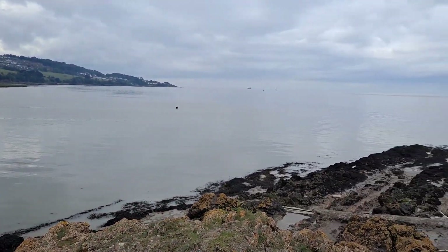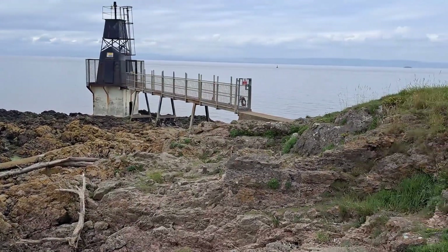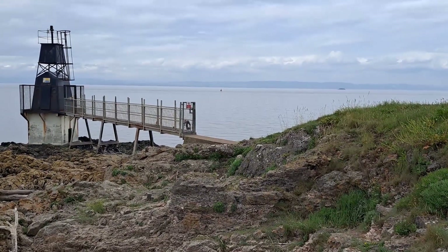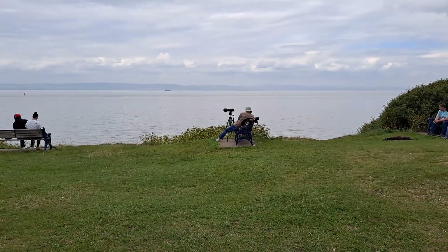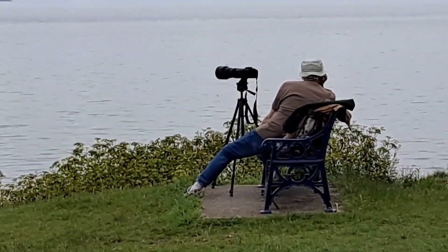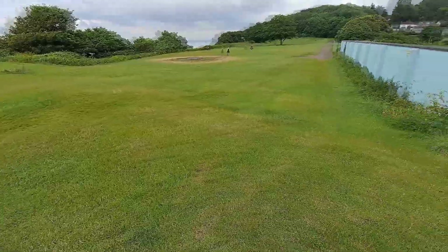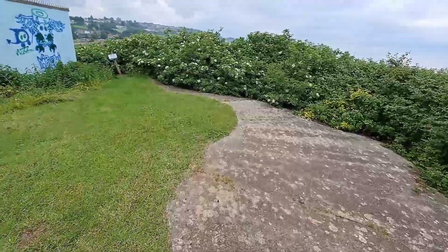It's lovely and peaceful at the moment. There are whale watchers over the other side of the water there, and he's got a bigger lens than I have. I believe these concrete areas are the gun emplacements from the Second World War defences.